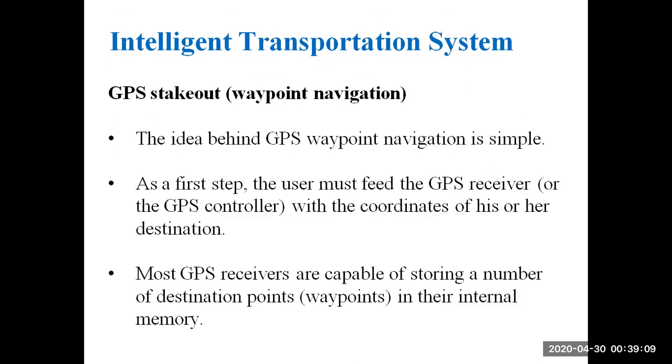The idea behind GPS waypoint navigation is simple. First, the user must feed the GPS receiver with the coordinates of his or her destination. Most GPS receivers are capable of storing a number of destination waypoints in their internal memory.